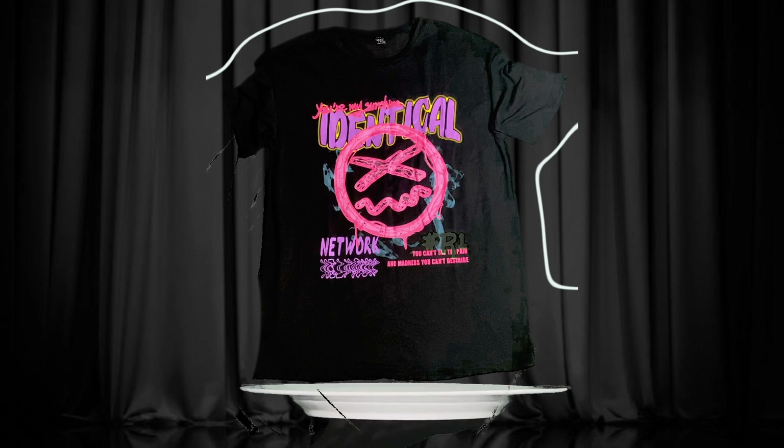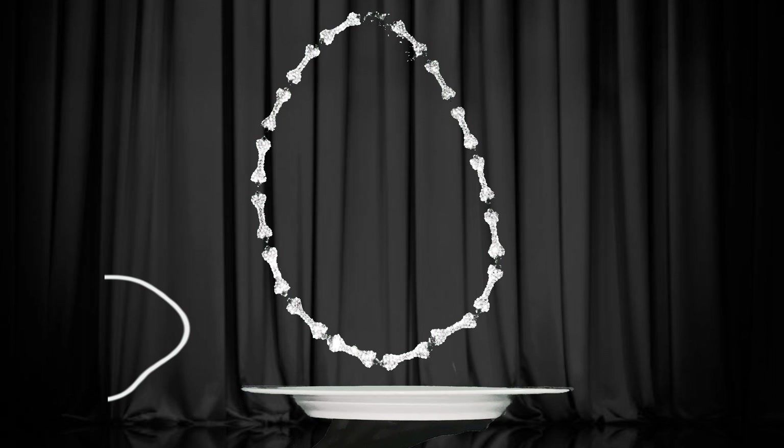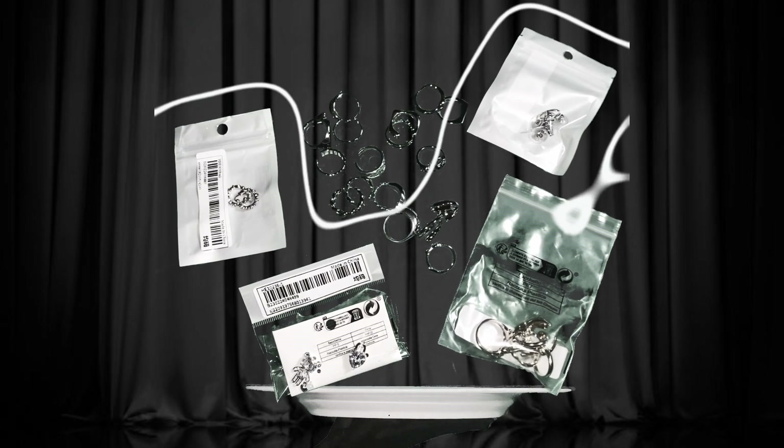I love my white and brown pad material pointed toe wedge ankle boots, so I finally got some in black and snake print to complete my neutral colors of this style boot.